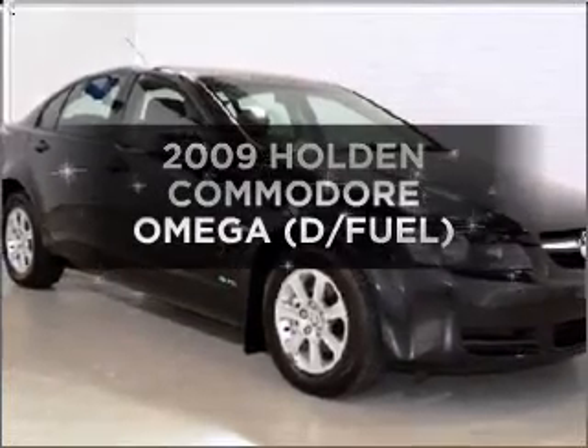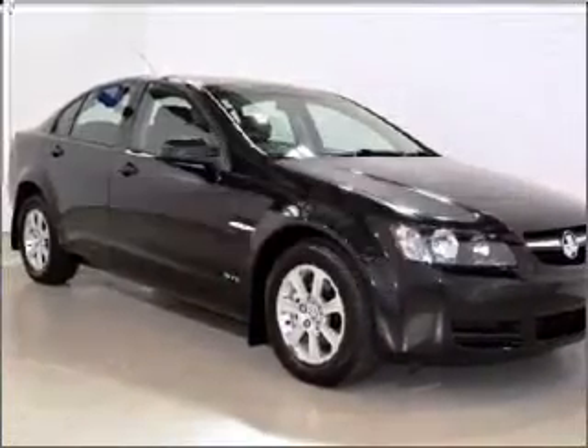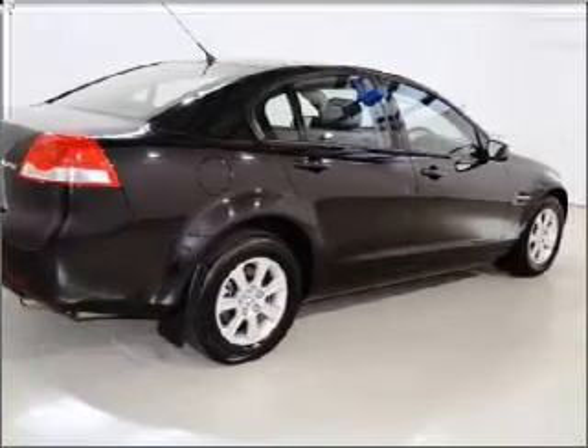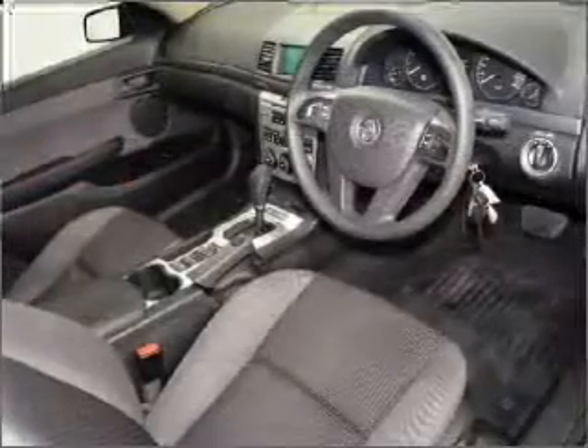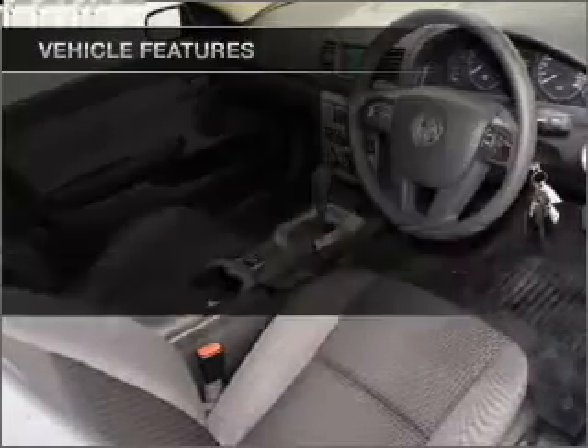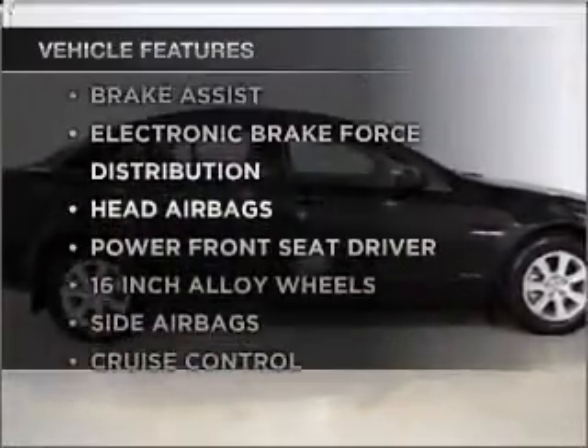Imagine yourself in this 2009 Holden Commodore. You could be in the driver's seat of this impressive vehicle with a reliable engine connected to a smooth-shifting automatic transmission. Plus, enjoy these notable features that are included in this ride.